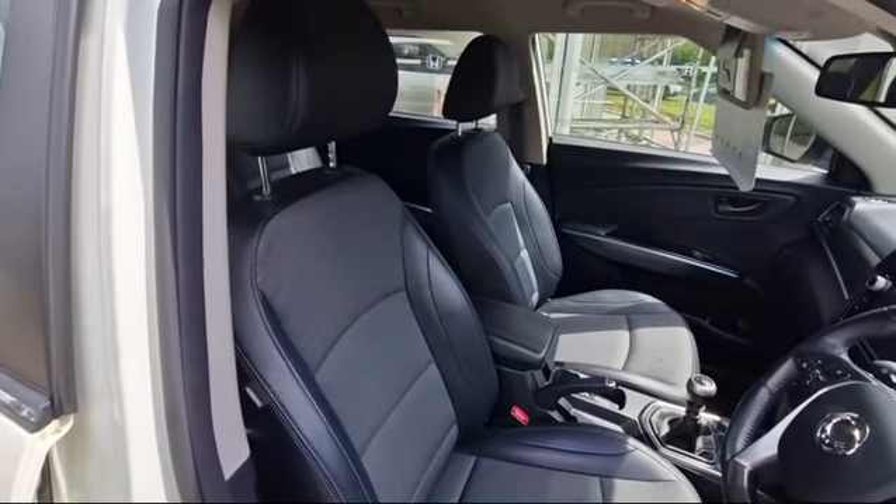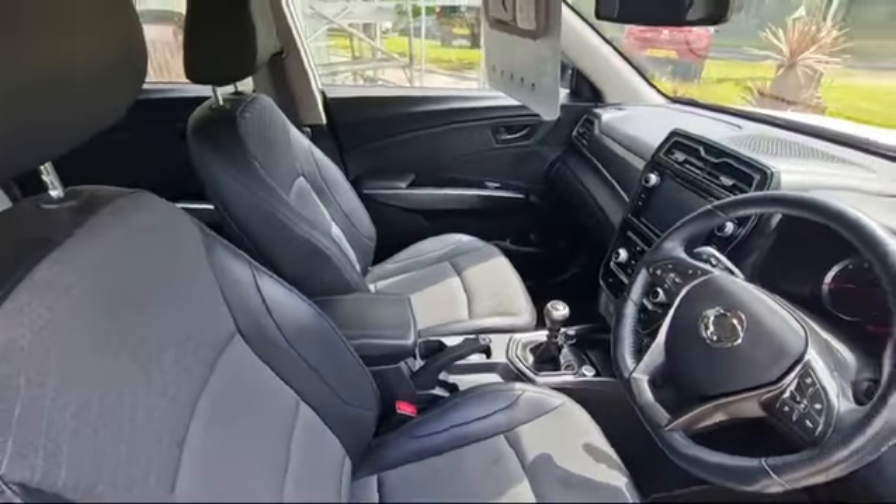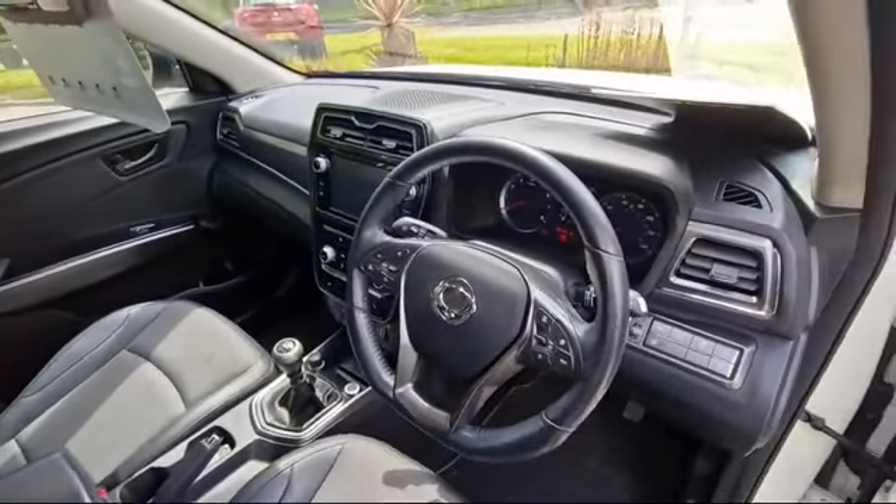As you can see it's in excellent condition. You've got the half leather seats which are also heated, and you've got a heated steering wheel. There's also ample space in the back as well.